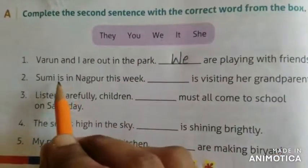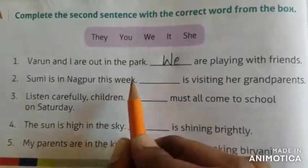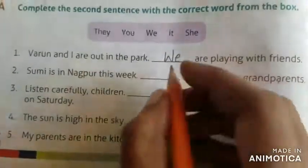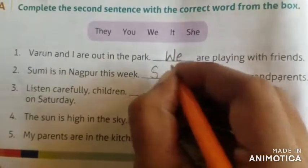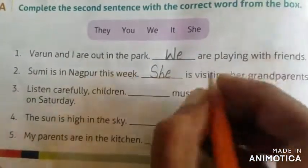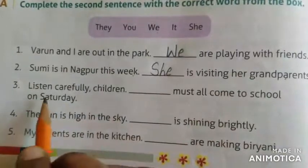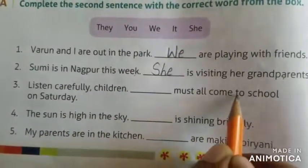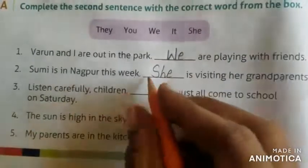Next — Sumi is in Nagpur this week. Dash is visiting her grandparents. Capital S-H-E — she is visiting. Listen carefully, children. Dash must all come to school on Saturday. You.